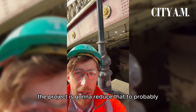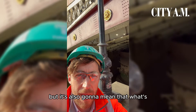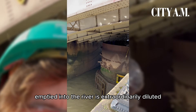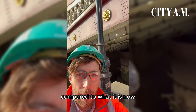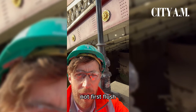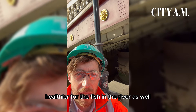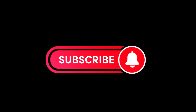The project is going to reduce that to probably two or three times a year — really biblical storm stuff. It's also going to mean that what's emptied into the river is extraordinarily diluted compared to what it is now. Not first flush, but distinctly treated — and of course healthier for the fish and everything in the river as well.